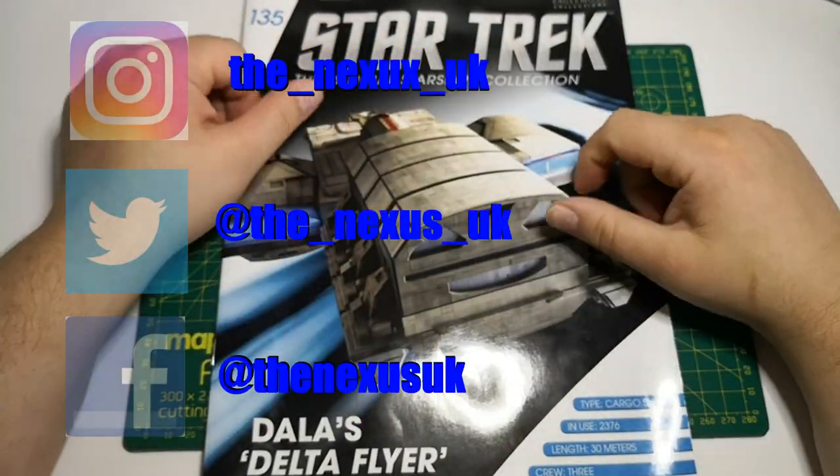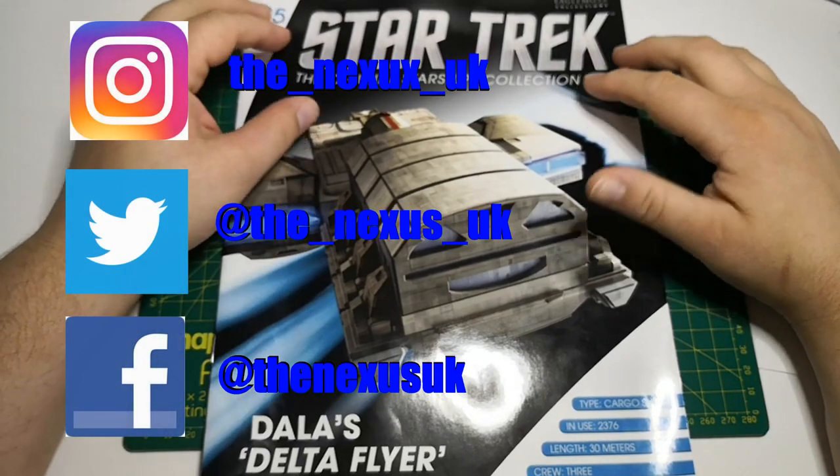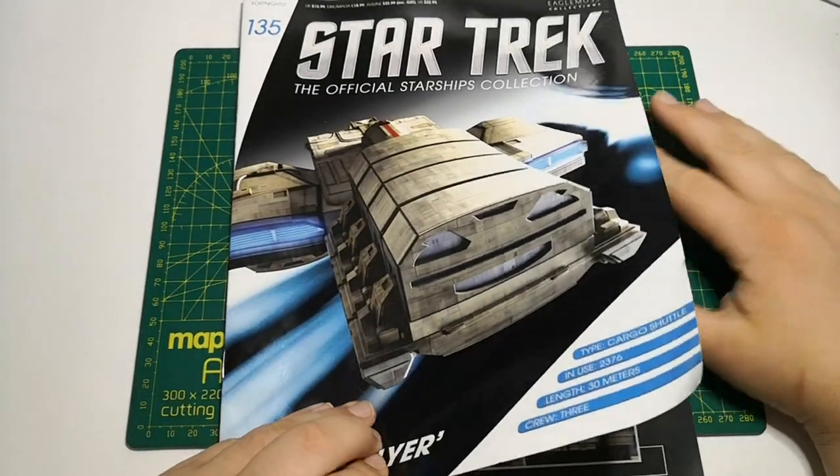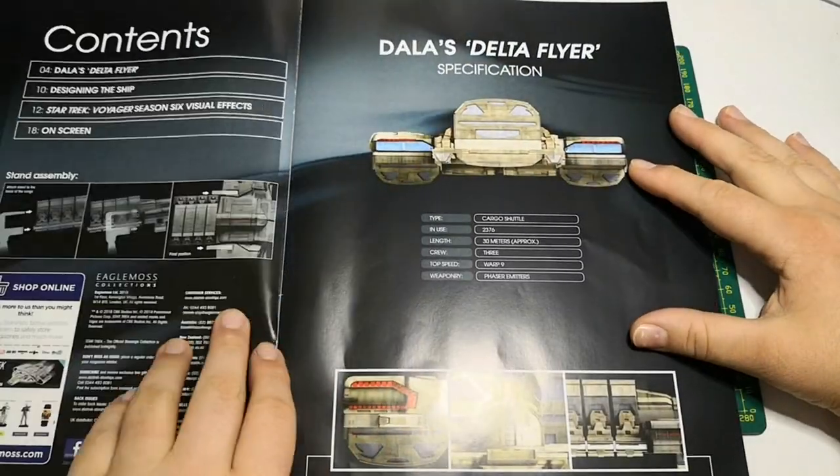Before we go any further, make sure you give us a thumbs up, subscribe to our channel, and follow us on Facebook, Instagram and Twitter. So let's have a little look at Dallas's Delta Flyer.